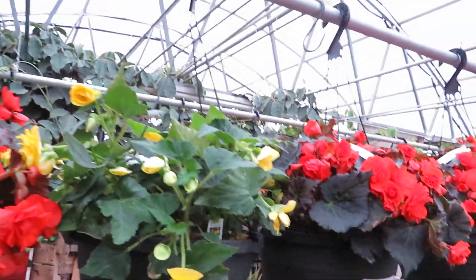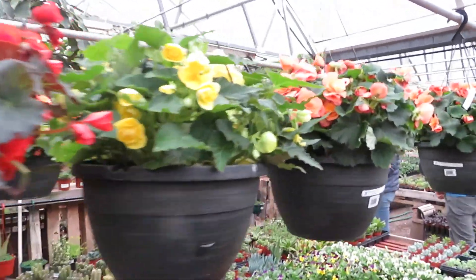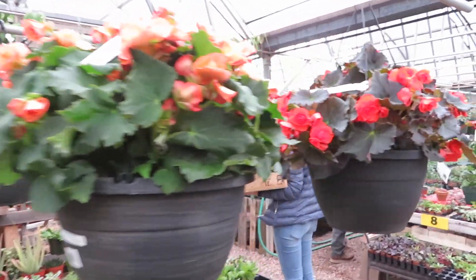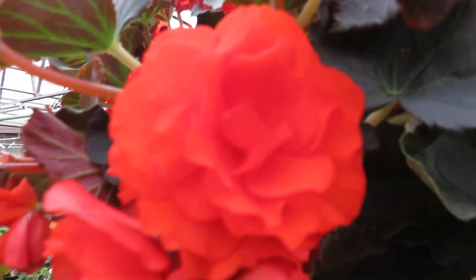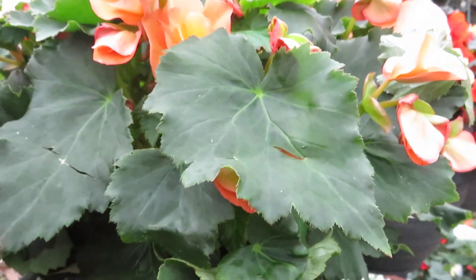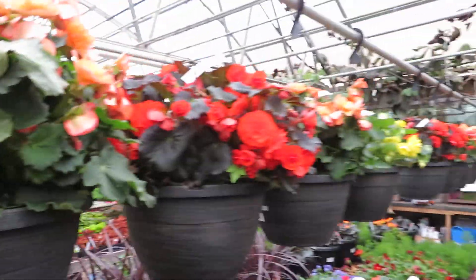Oh my goodness! Look at these begonias — huge begonia plants. Orange, yellow, red. And there's some on this side too. Look at how beautiful they are, they look like roses. And the leaves are just gorgeous. Look at those colors. So beautiful.